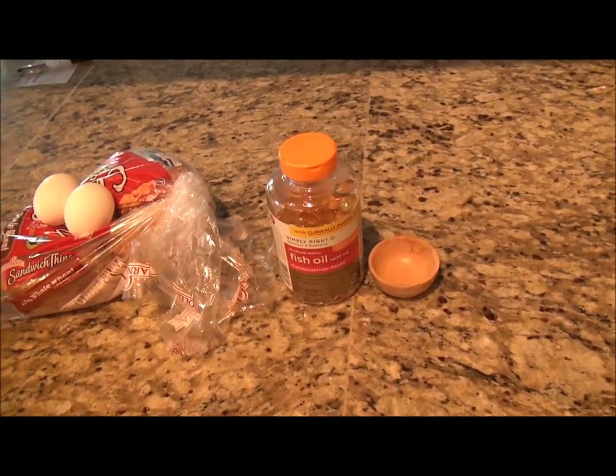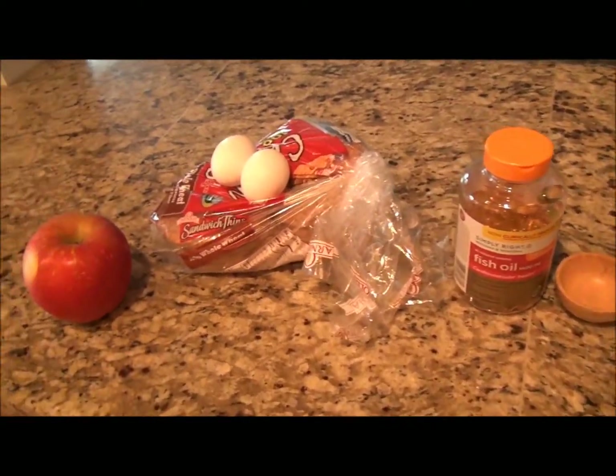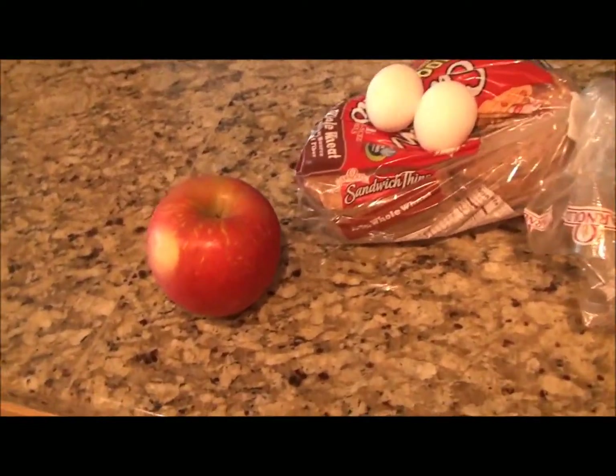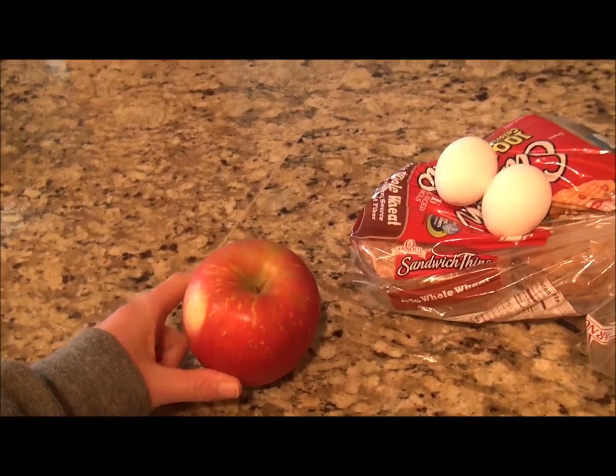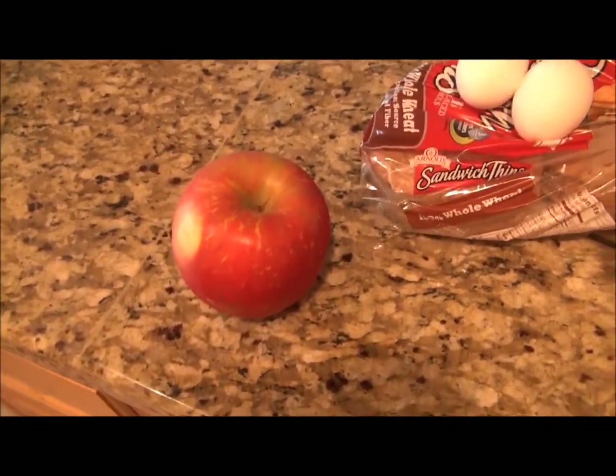I'm about to make breakfast. It's about 9 o'clock in the morning. I work from home full-time, so that's why I'm able to be at my house for this. And let's get started. Here's basically the setup of what I'm going to have and make for breakfast. I've got one very large Fuji apple — it's the last one I have. I love Fuji apples.